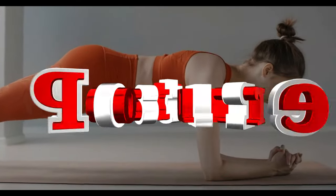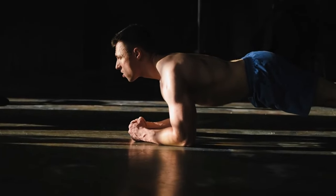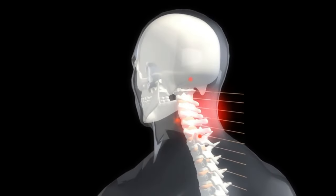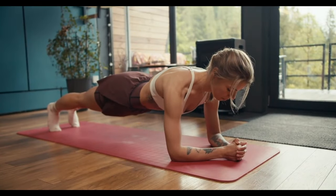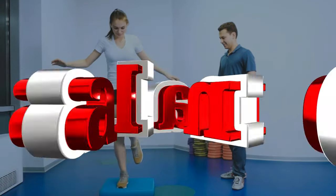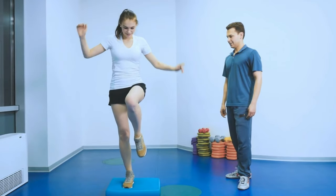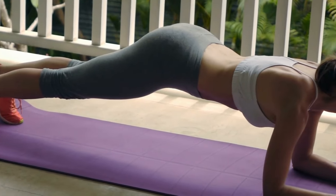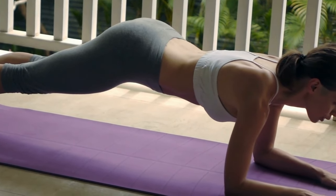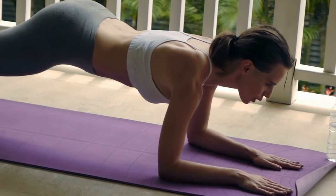Fourth, it improves your posture. Strong core muscles have a big impact on the condition of your neck, shoulders, and upper and lower back, keeping them in the right position and enhancing your posture. Fifth, it enhances your balance. If you struggle to stand on one leg for more than a few seconds, your abdominal muscles may need some work. Planking can help improve your sense of balance, which is useful in various sports.